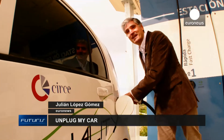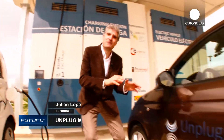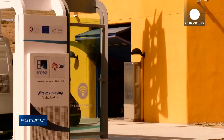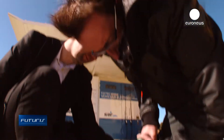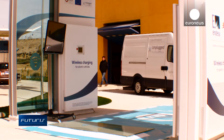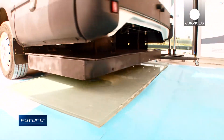Is it possible to charge electric vehicles without cables? The answer lies underneath this car. In Zaragoza, in northern Spain, scientists have developed an innovative charging station for electric vehicles. The charging takes around 20 minutes, but unlike other stations, this one is wireless.